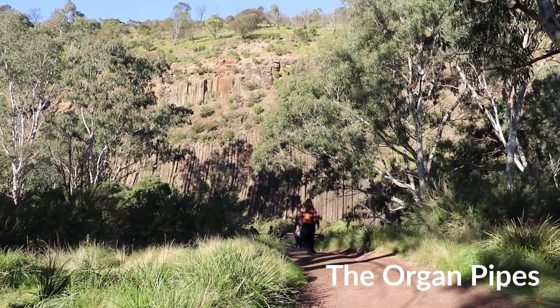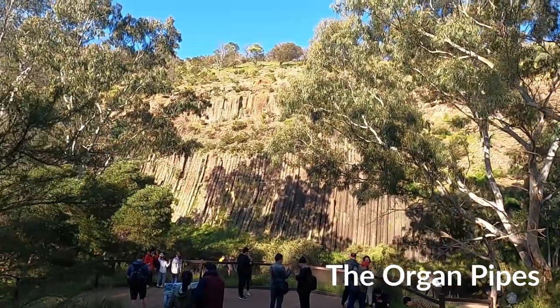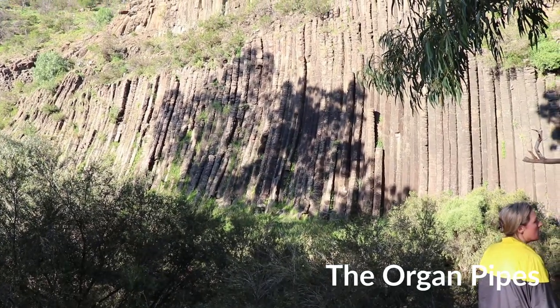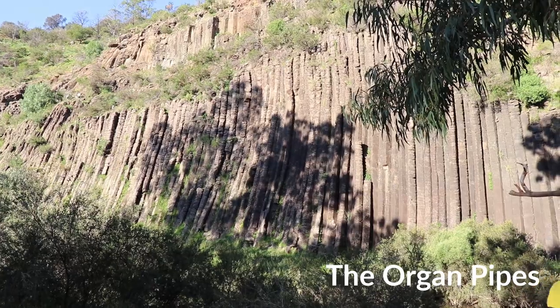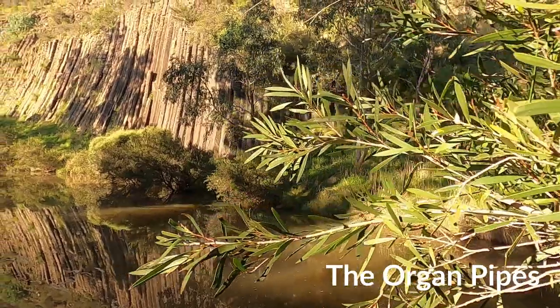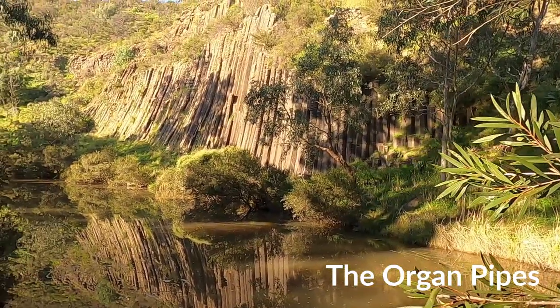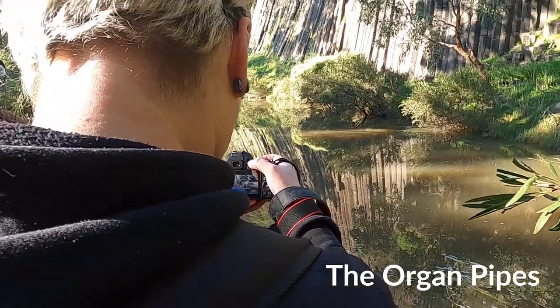Towering above the charming Jackson's Creek, the impressive basalt columns that resemble organ pipes were formed about a million years ago, when huge quantities of molten lava were ejected from volcanoes near what is now Sunbury and flowed over the Keelor Plains. These plains are fairly flat except for where streams such as Jackson's Creek have cut deep into the valleys over the years.